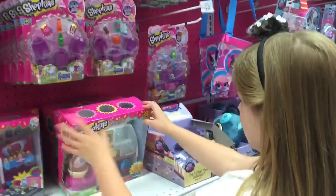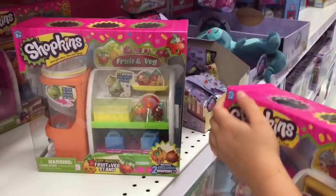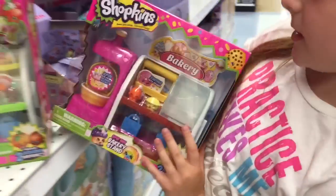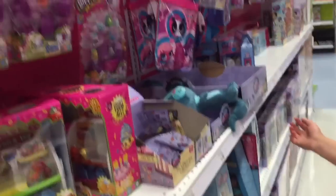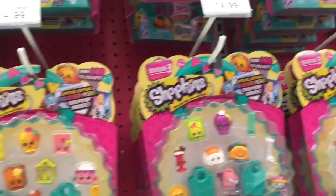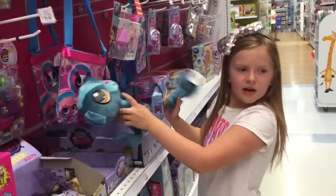They have the bakery stand and the fruit and veg stand, but they do not have any Season 3 play sets yet, which is sad. And they only have Sunil - they're like the only one here all the time. No one picks them up. Sad faces for Sunil.